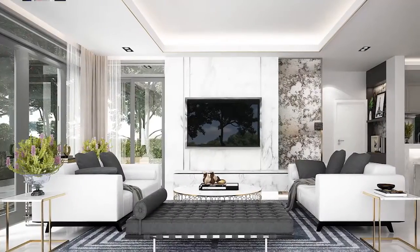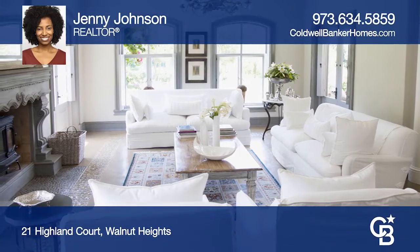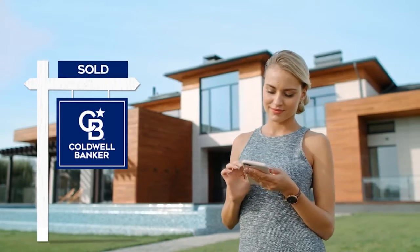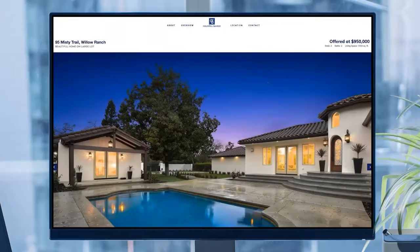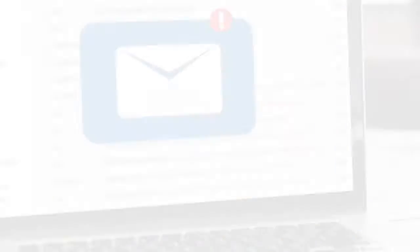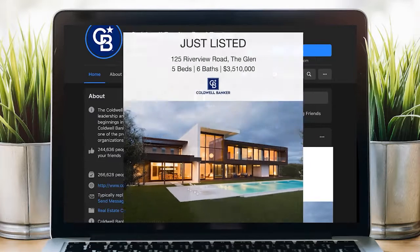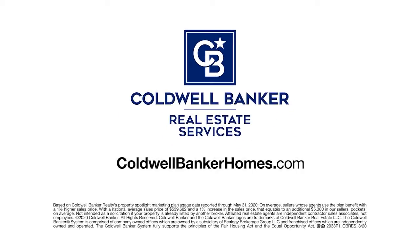Sell your home for more. Homes using Coldwell Banker's Property Spotlight Marketing Plan achieve a higher sales price, which could mean more money in your pocket. Your home will be expertly showcased in a property tour, dedicated property website, online advertising, targeted emails, social media posts, and more. So it shines and it sells for more. Let us put the spotlight on your home. Visit ColdwellBankerHomes.com today.